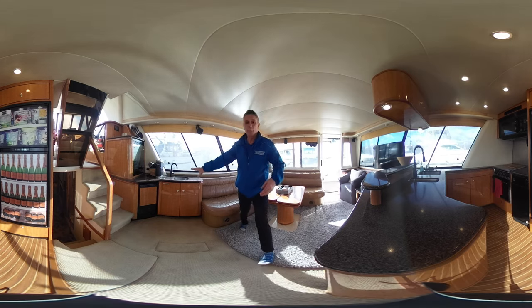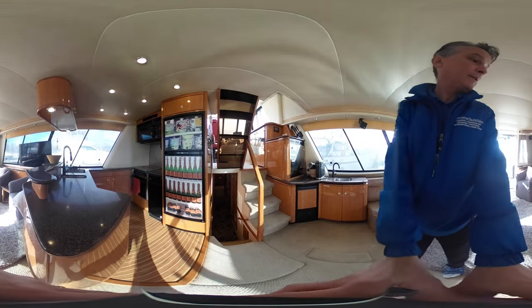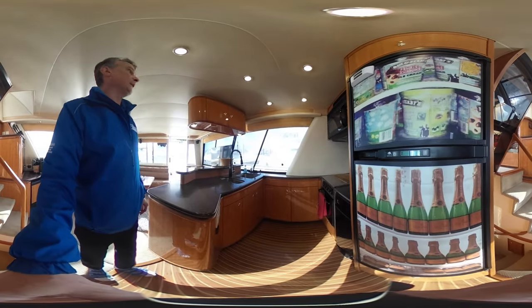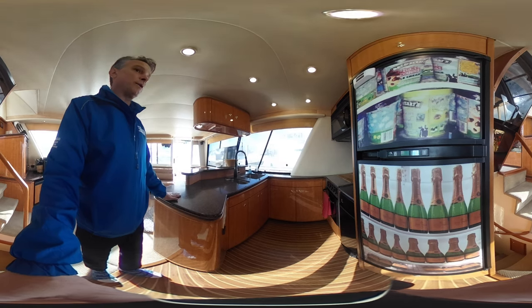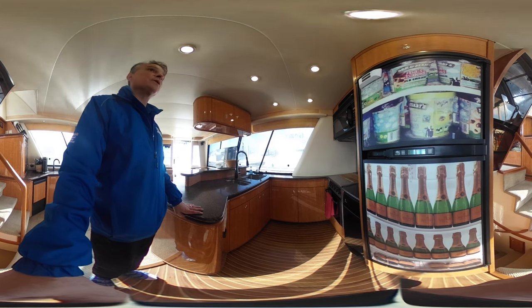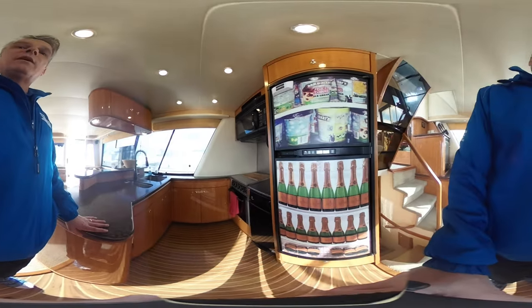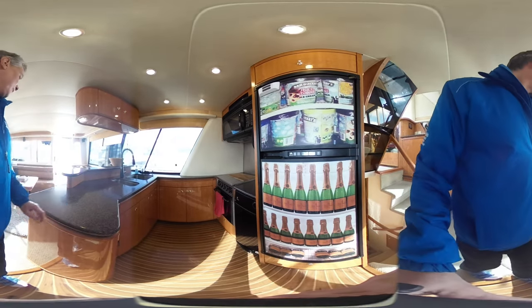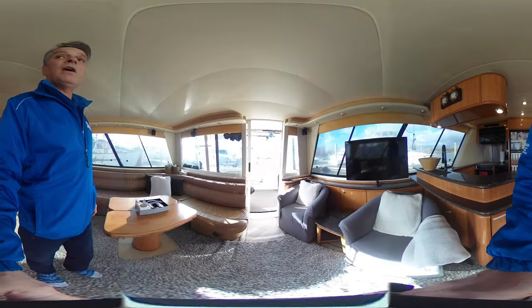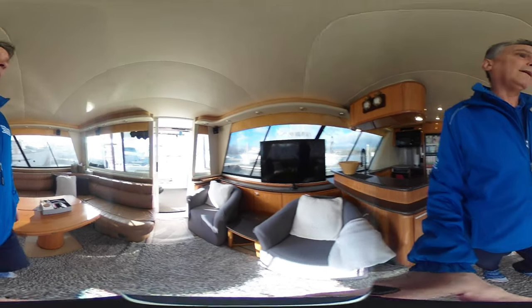Ice maker machine over here, a nice bar sink, lots of ample space in the galley, lots of counter space, garbage compactor, three-burner electric cooktop, microwave convection, and a nice up-and-down freezer-fridge combo. Beautiful appointed salon with a nice 42-inch flat screen.